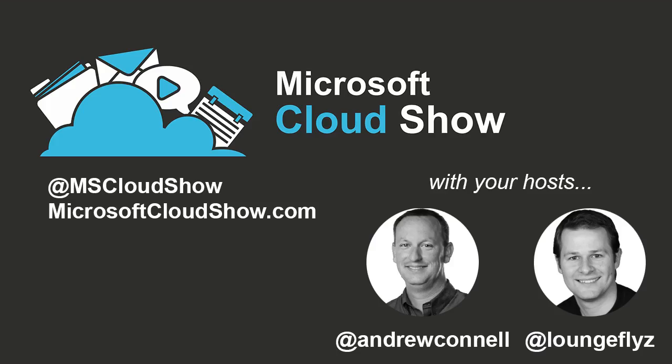This is the Microsoft Cloud Show, episode 56. Today we're going to talk to a couple of user interface and design people about their experience working in the cloud, specifically Office 365. Recorded live November 12th, 2014. Welcome to the Microsoft Cloud Show, the only place to stay up to date on everything going on in the Microsoft Cloud world, including Windows Azure, Office 365, SharePoint, Exchange, Lync, and related technologies.